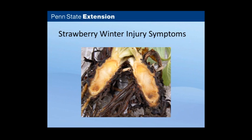If you have a lot of winter injury, the entire crown area may be a rust color when you cut through it — that plant is in very serious trouble and is not likely to produce much of a crop.